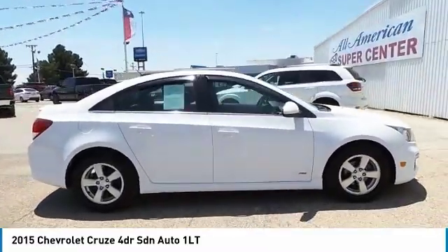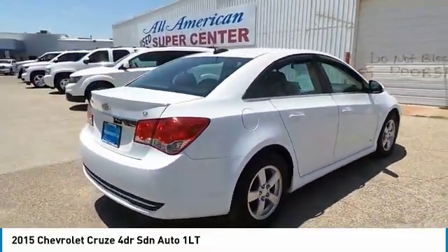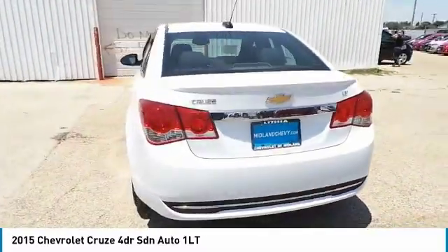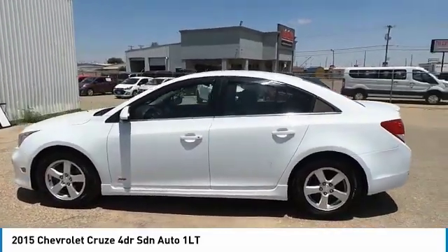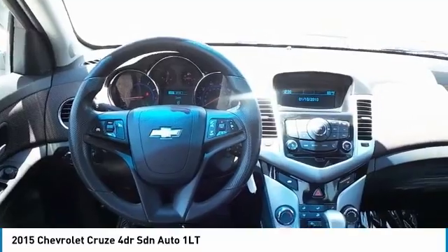This isn't just a vehicle, it's an experience. So stop in for a test drive today. We'll see you then.